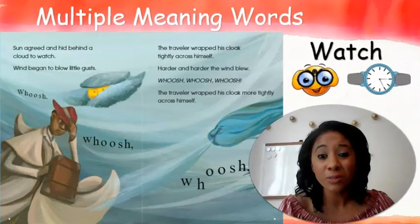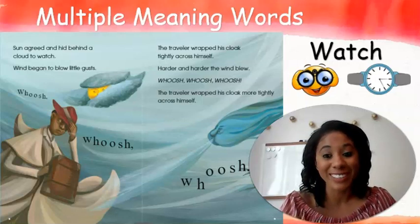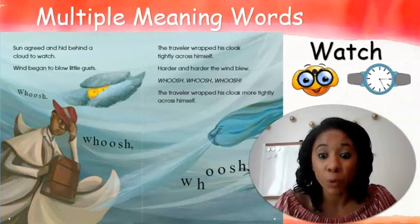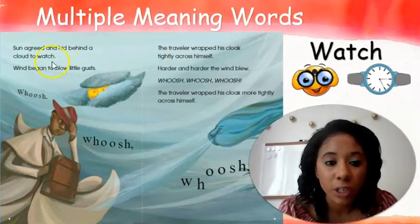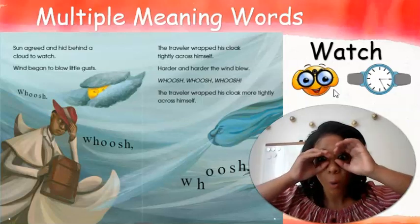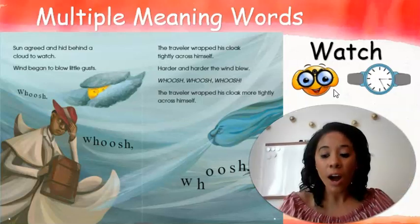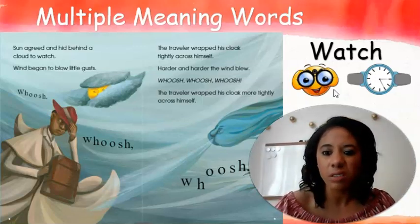I loved our story so much yesterday that I read it again, and I was looking for words that have two meanings. I found a word in the text that has more than one meaning — the word watch. Watch can mean two different things. Watch can mean that I am watching you right now, like Miss Fiddy is watching you. Watch could also mean something that you wear on your wrist to help you tell time.